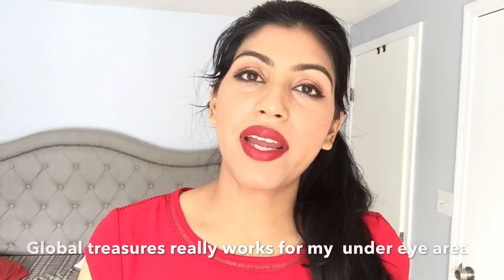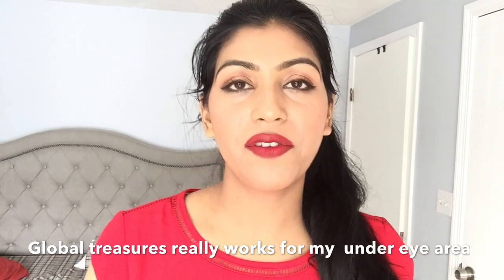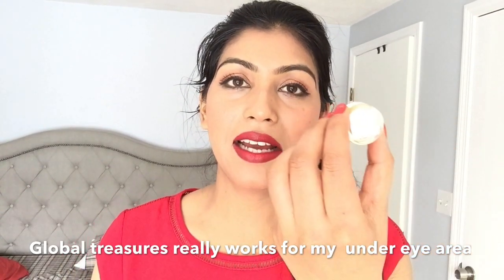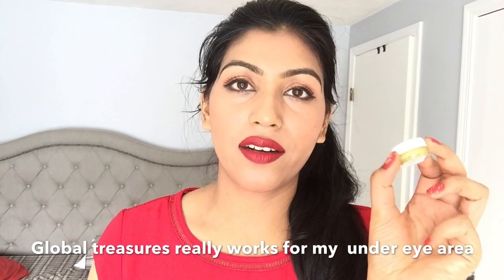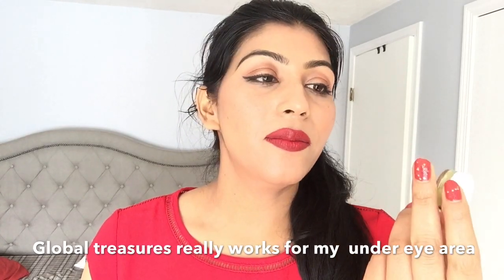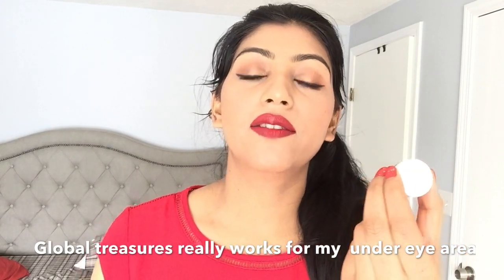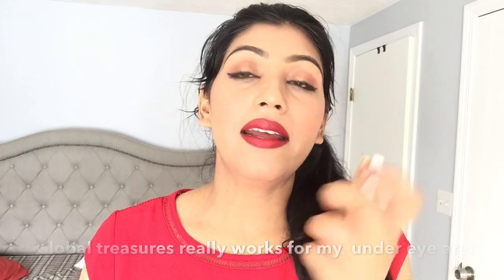I was surprised to find out that my personal favourite is Lina Hanson's Global Treasure. It is made with pearls, matcha, 24 karat gold, and coffee extract. This has done great work for my skin — visibly, my under eye lines and wrinkles look different. I will definitely purchase this in full size.